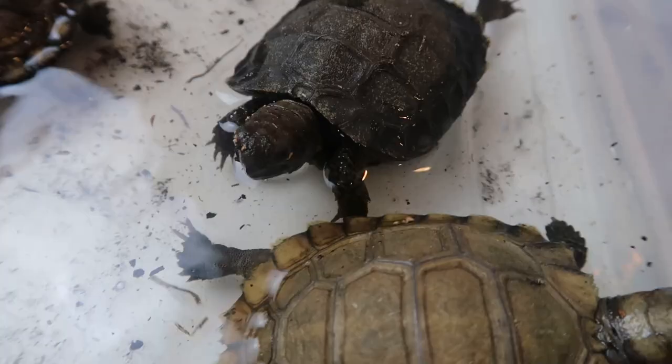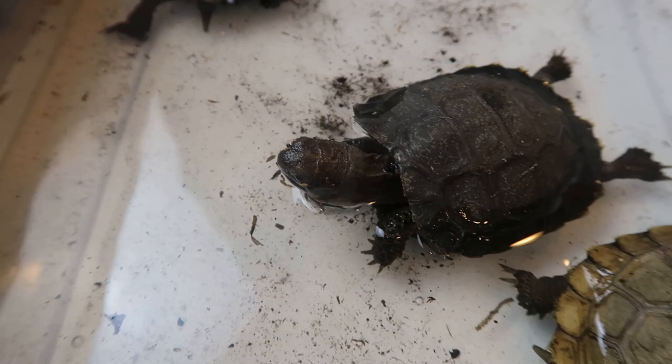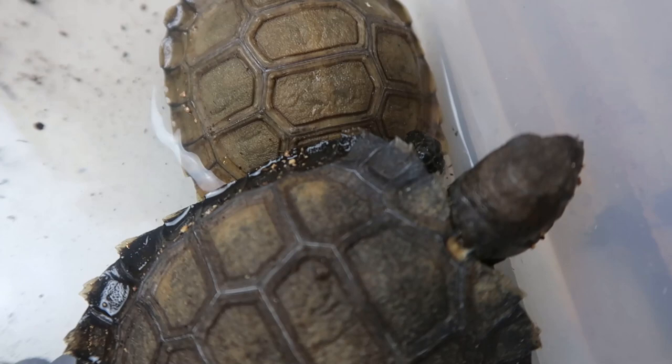Before we take them out and feed them, let's check on the Burmese mountain tortoises. These guys are doing really good as well — growing well, eating well. So much personality with these guys.